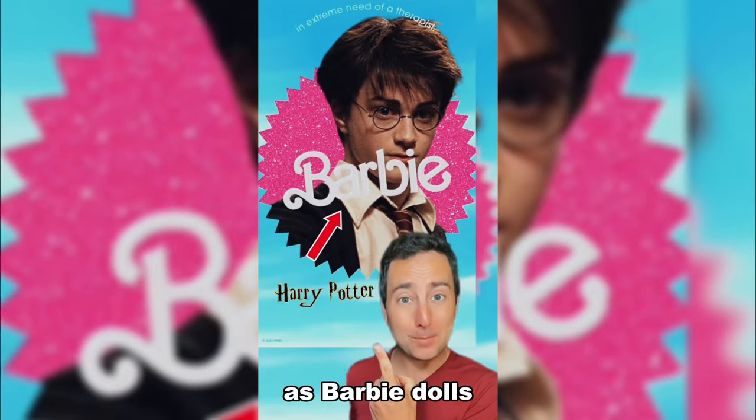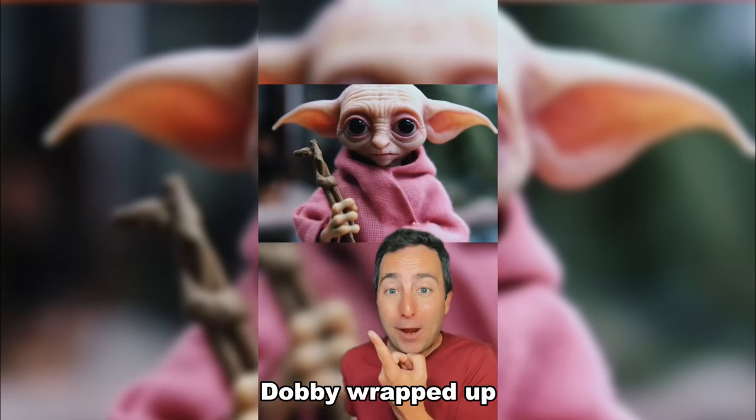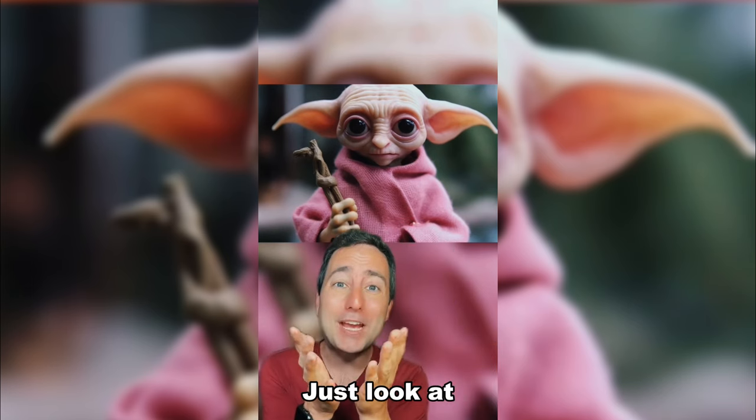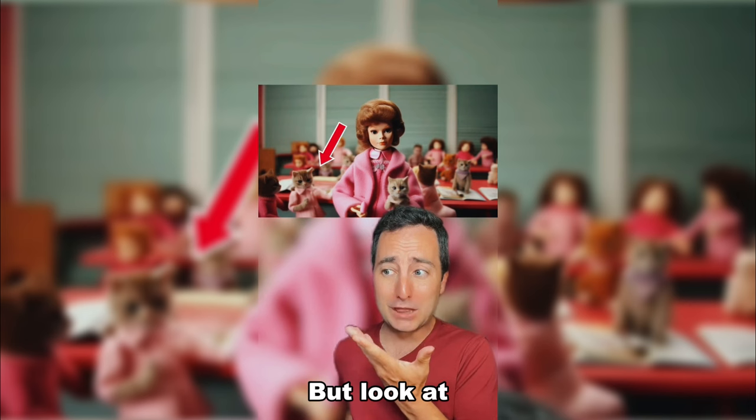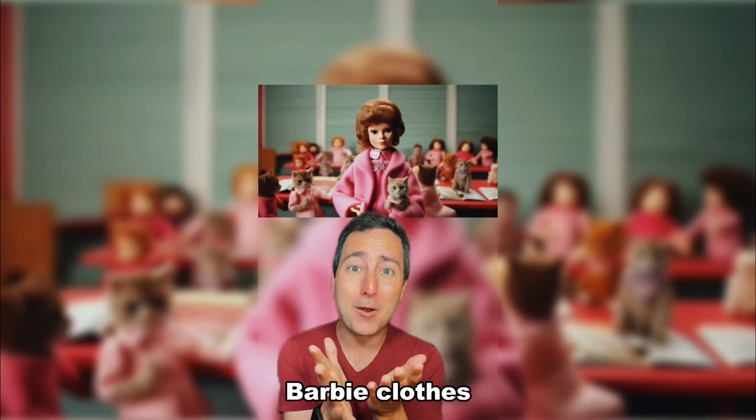Harry Potter characters as Barbie dolls. Look at little Dobby wrapped up in pink — just look at those eyes! This is Dolores Umbridge as a Barbie doll. But look at those cats — the cats are all wearing Barbie clothes!